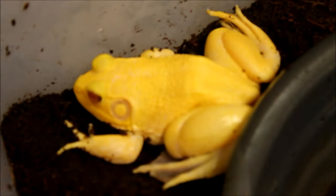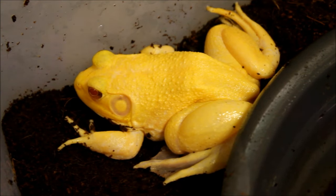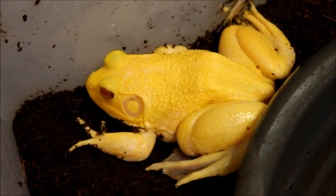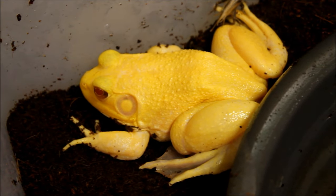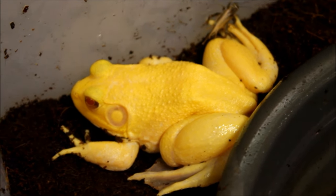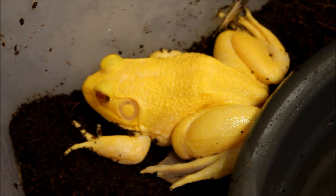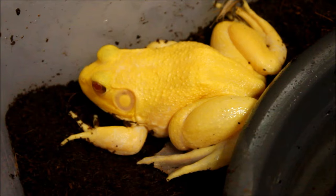This is an albino American bullfrog — isn't she beautiful? I'm pretty sure it's a female; you can tell by the size of the eardrum, which in males is significantly larger than in females. Either way, she is beautiful and I'm really excited to have her.